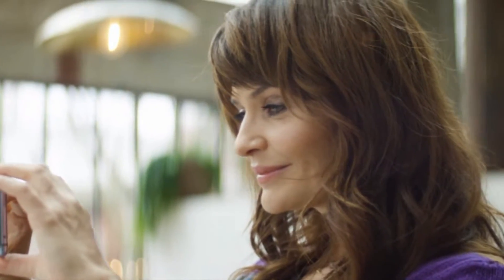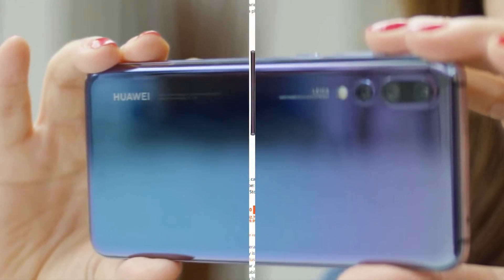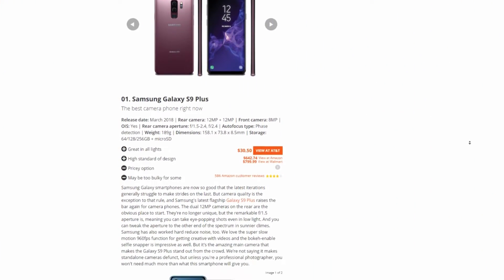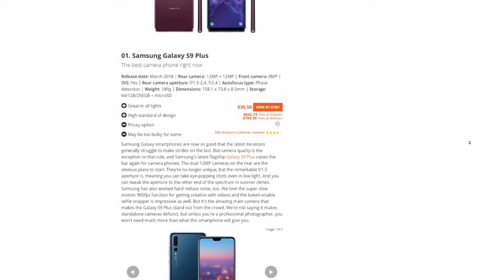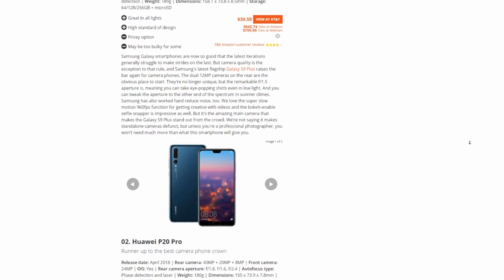So the next time you see a phone commercial boasting that their new phone has four rear-facing cameras, you won't think it's just a marketing scheme. You can appreciate what they're actually going for, and hopefully when you pick out your next phone you'll better understand what sensors and lenses are best for you.